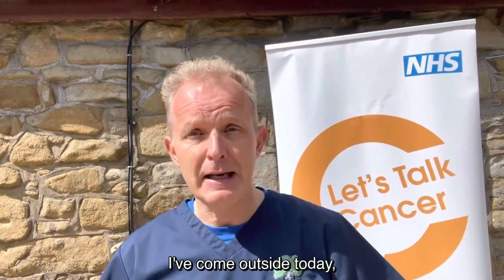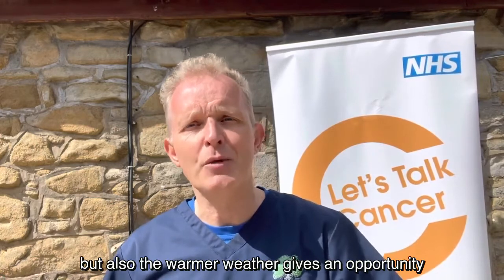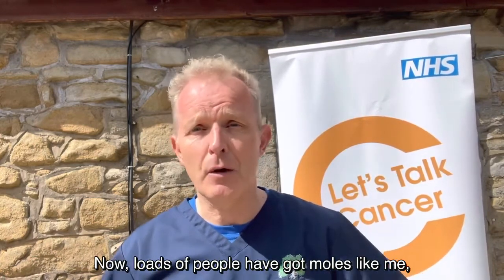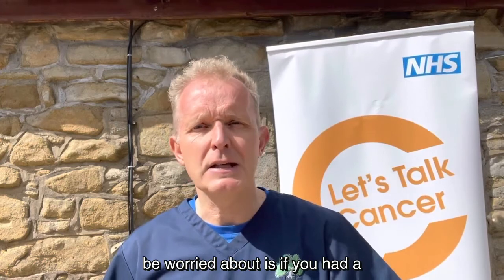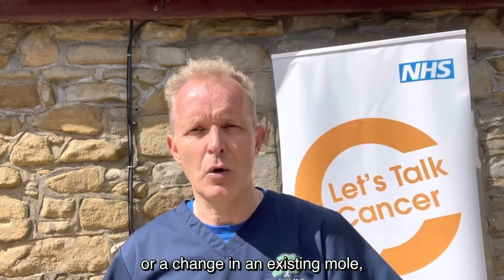I've come outside today. There's a message that when we're out in the summer we need to protect our skin, but also the warmer weather gives an opportunity to look and check over our moles. Now loads of people have got moles like me, and the vast majority of those are benign, but the things to look out for — the things I would be worried about — are if you had a new sudden mole, or a change in an existing mole.